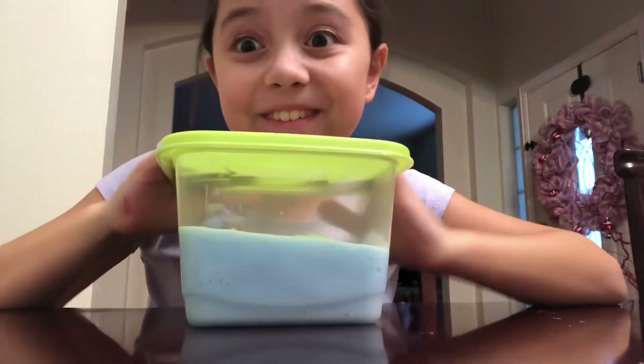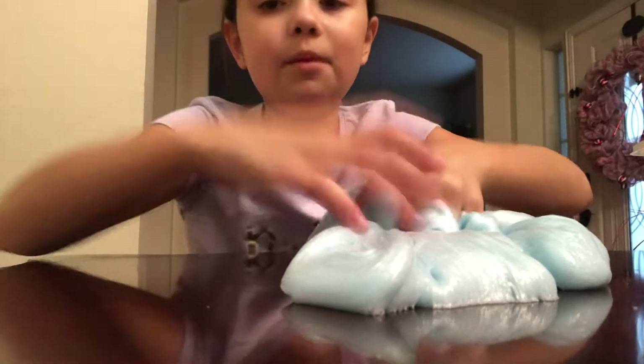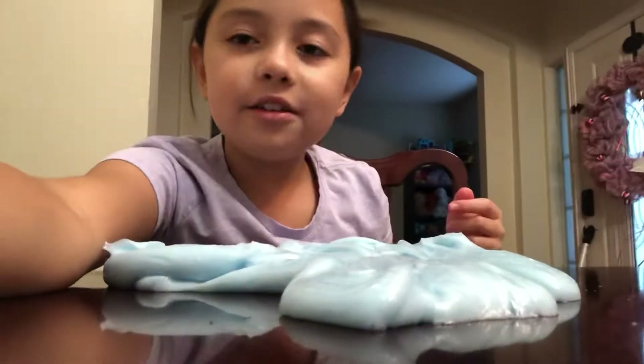Last but not least for today's video, we have gigantic slime. Here's my gigantic — it doesn't look gigantic at all. I used like a gallon of it, not even a gallon, but it's kind of cool. It's really big actually, you need to see it in person, but it's a good slime.